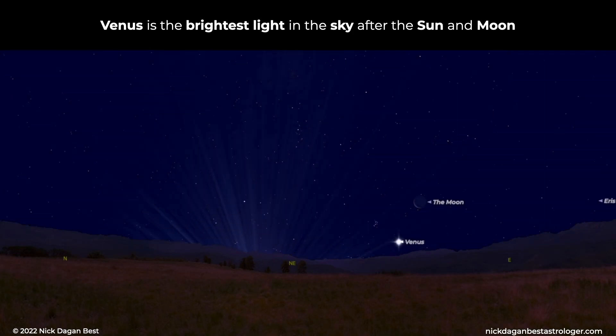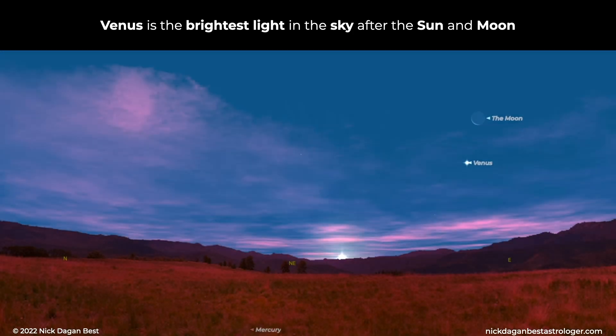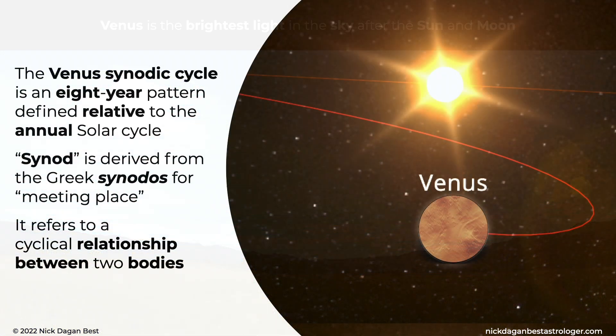Venus is the brightest light in the sky after the sun and moon. The Venus synodic cycle is an eight-year pattern defined relative to the annual solar cycle. Synod is derived from the Greek synodos for meeting place. It refers to a cyclical relationship between two bodies.